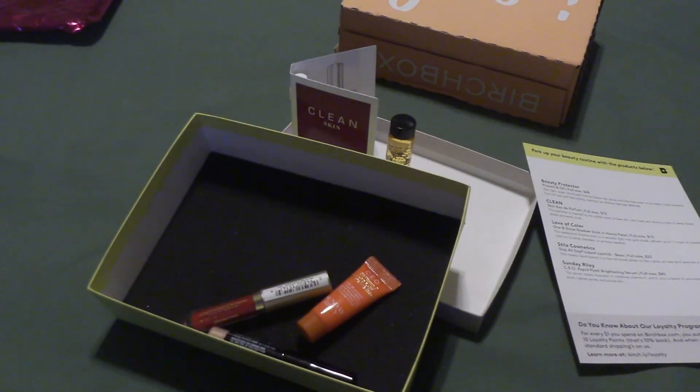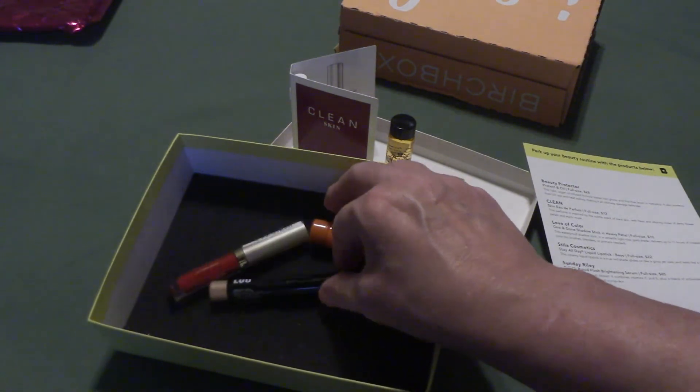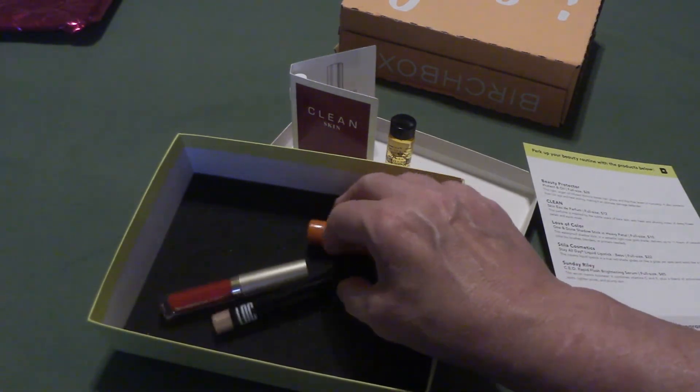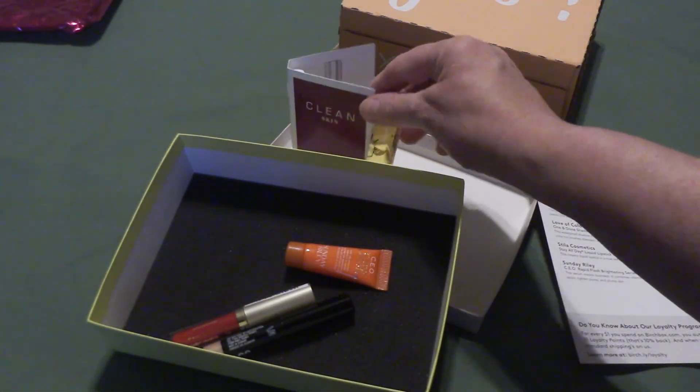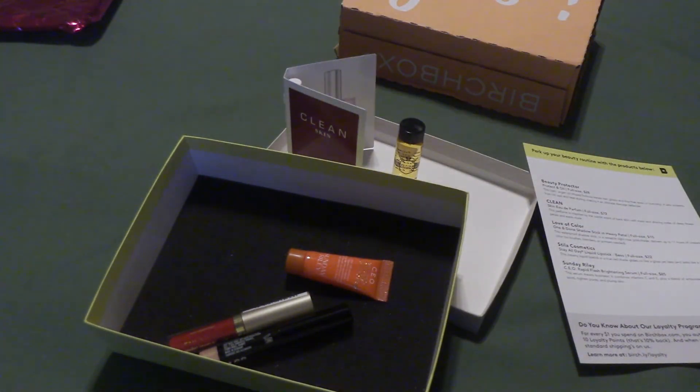Alright everyone, thank you so much for stopping in. There are three products that are going to stay with me out of the five, and two that will be going for the giveaways. Awesome, have a great day. Take care and we will see you in the next video. Bye-bye.